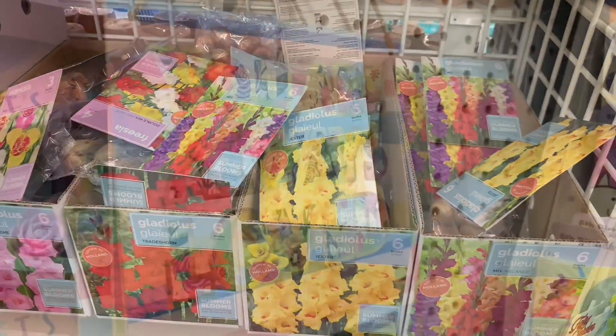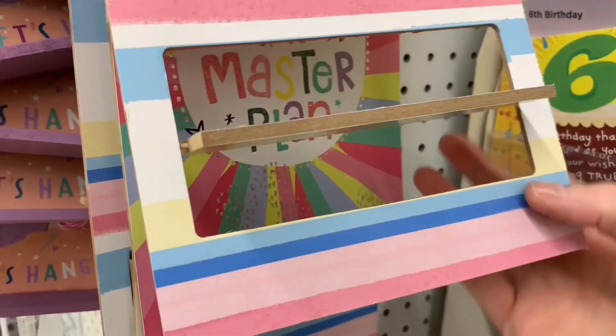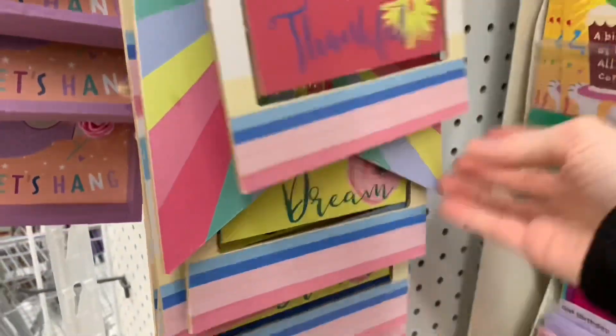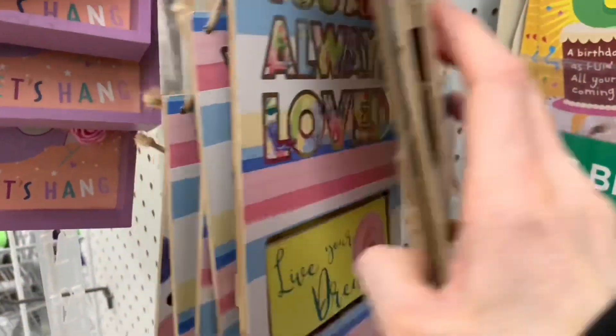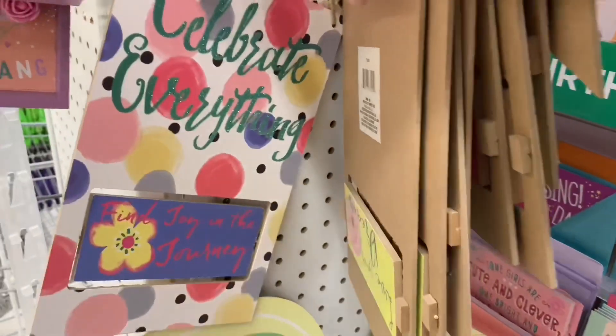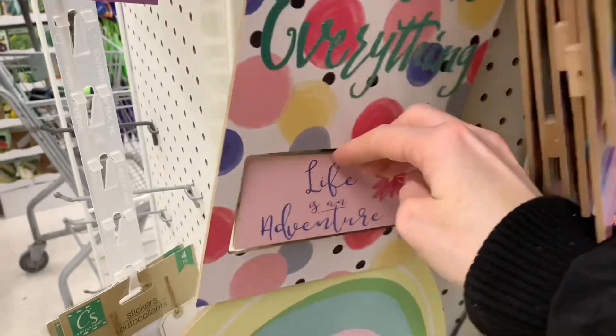I cannot remember if these signs are new or if we saw them last year. I kind of remember something like this, but you know when you do so many videos all the time, it's really hard to remember. But I'm sure you guys will set me straight.